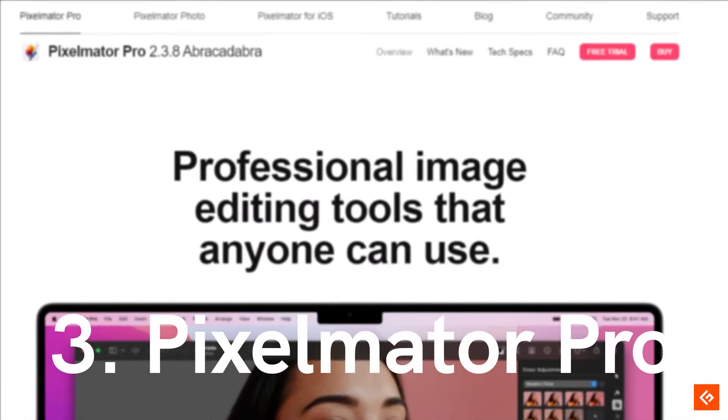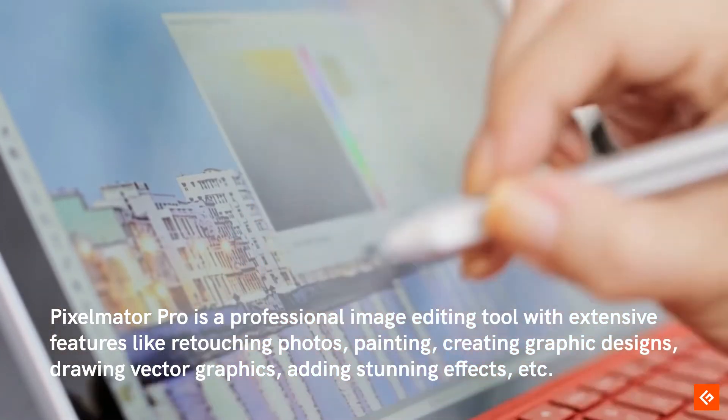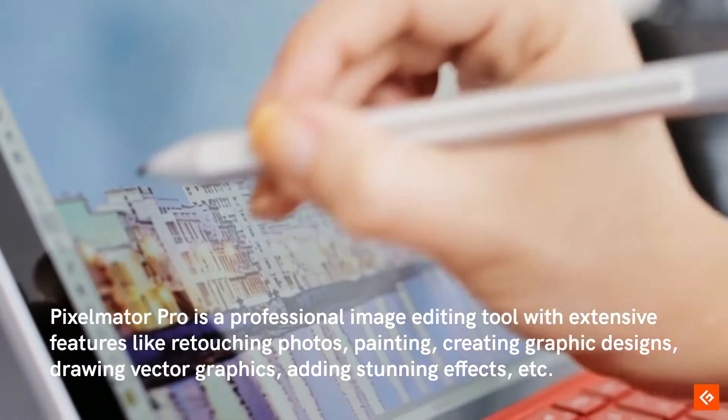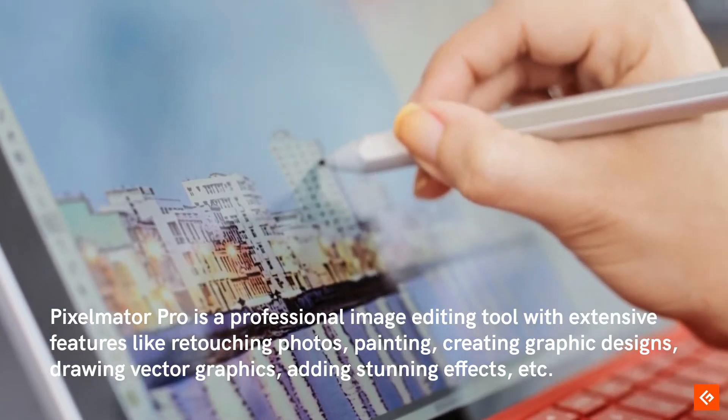3. Pixelmator Pro. Pixelmator Pro is a professional image editing tool with extensive features like retouching photos, painting, creating graphic designs, drawing vector graphics, adding stunning effects, and more.